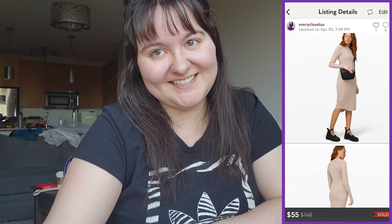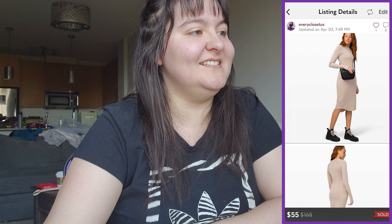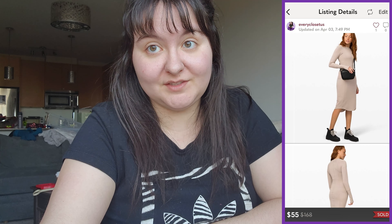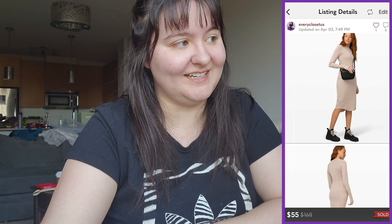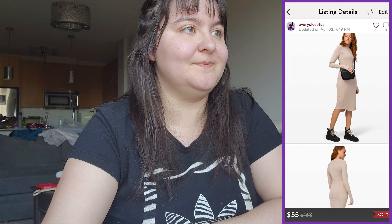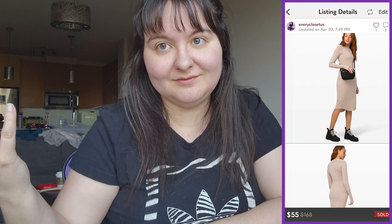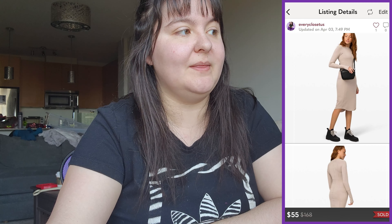Next was a Lululemon 'And On' long-sleeve midi dress in sandlot, size large from 2020. I put the year in the title because if something's recent Lulu, you've got to include that. It sold for $55 US with a take-home of $44 US, around $50 Canadian. We paid $20 at the consignment store, so that's about a $30 profit. Very happy.